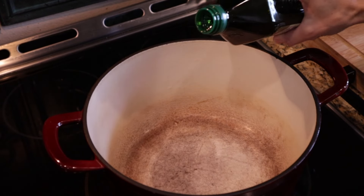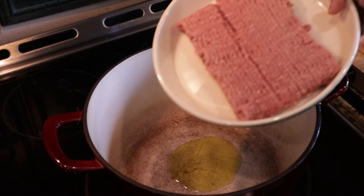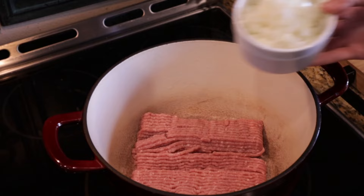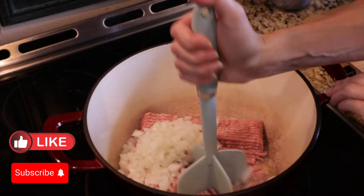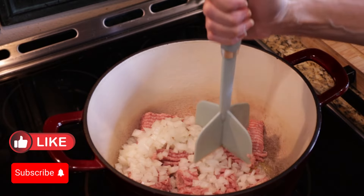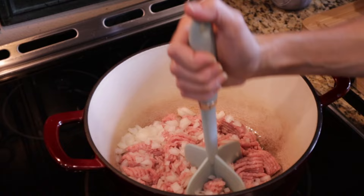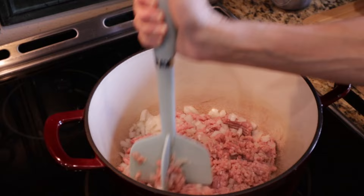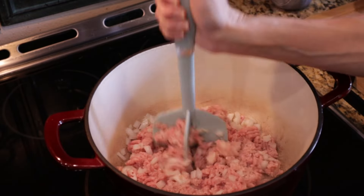For my turkey pumpkin chili, I'm going to add one tablespoon of olive oil to my Dutch oven. We're going to add in a whole pound of ground turkey. I've also diced up a small yellow onion. This turkey chili is so fast to make. I love it for lazy nights, but it's also very cozy, definitely fall. We're just going to get the ground turkey cooked up here and the onion softened, and then we'll start adding in the rest of our ingredients.